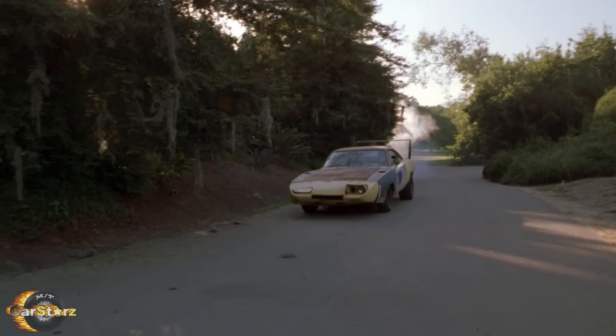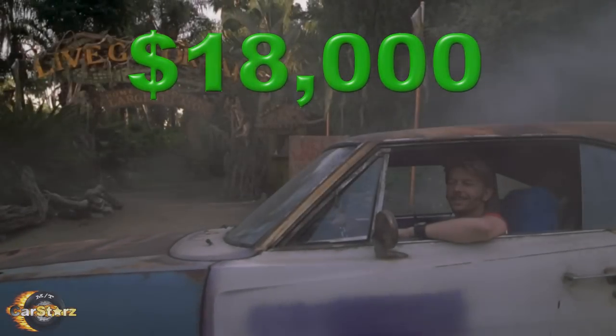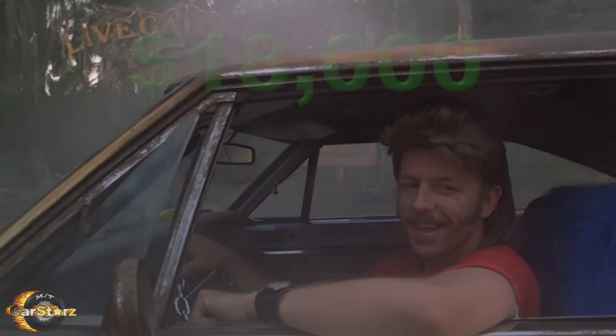Fact number eight. In 2002, the studio sold the Joe Dirt Charger to a private buyer for only $18,000. That was certainly a steal of a deal for any 1969 Dodge Charger, even back then.